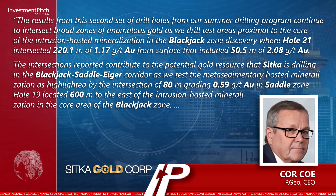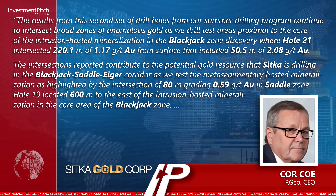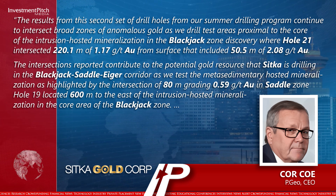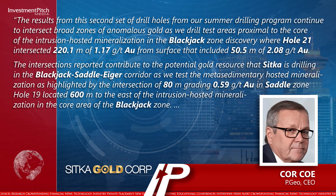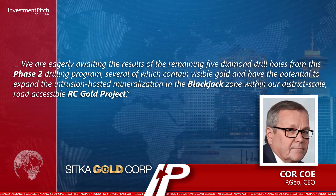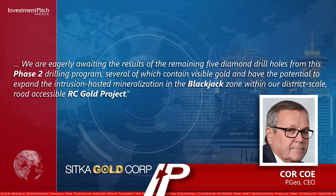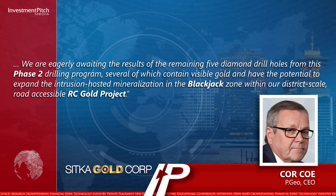The intersections reported contribute to the potential gold resource that Sitka is drilling in the blackjack-saddle-Iger corridor as we test the metasedimentary-hosted mineralisation, as highlighted by the intersection of 80 metres grading 0.59 grams per tonne gold in saddle zone hole 19, located 600 metres to the east of the intrusion-hosted mineralisation in the core area of the blackjack zone. We are eagerly awaiting the results of the remaining five diamond drill holes from this phase 2 drilling program, several of which contain visible gold, and have the potential to expand the intrusion-hosted mineralisation in the blackjack zone within our district-scale road-accessible RC Gold project.